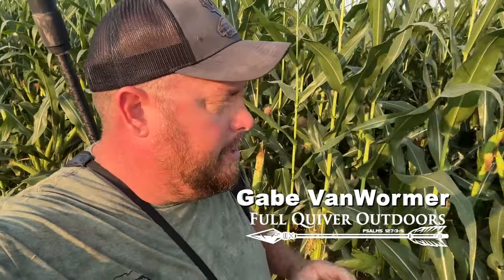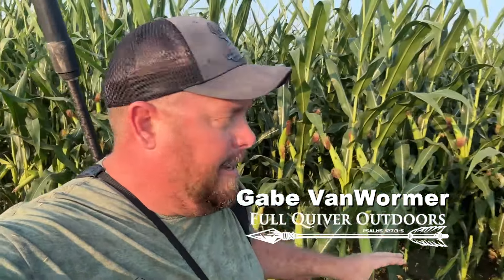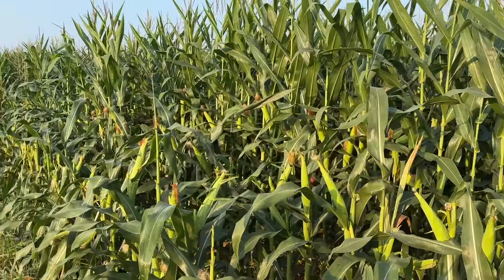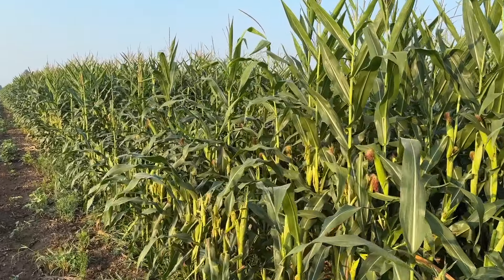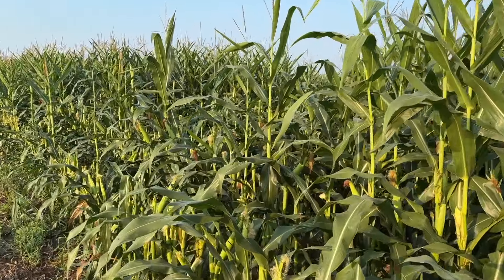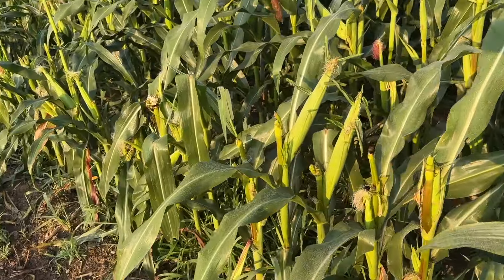If you're wondering why we do this crop damage stuff, it's because of this right here. As you can see behind me, all this corn has just been demolished. You might think it's just right here along the edge, and yes it's concentrated on the edge, but if you walk through this cornfield it's all like this — there are pockets of it here and there, and around any swales out in the middle of this field.